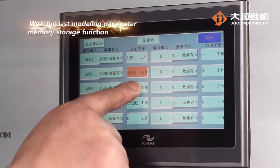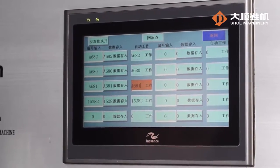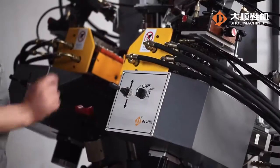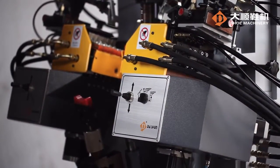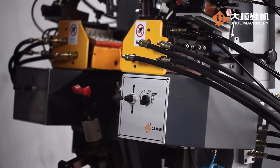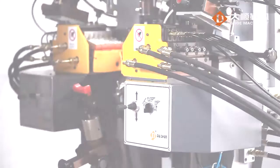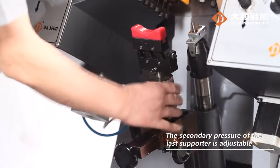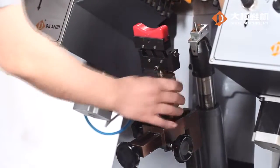With the last modeling parameter memory storage function, it initially adjusts and stores the last models with various heights. The working table will then automatically adjust to the correct working position according to the last model code during shoe last switching, without requiring manual adjustment. With the adjustable secondary pressure of the last supporter, it is suitable for internally elevated shoes.